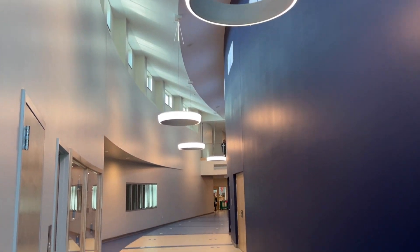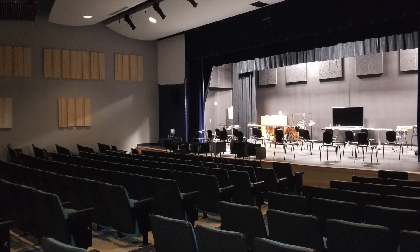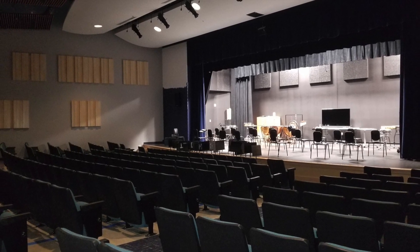Just down the hall is the Bisbee Theater. It is a beautiful space that can hold an audience of 225 for theater productions, band and chorus concerts, and movies, just to name a few.